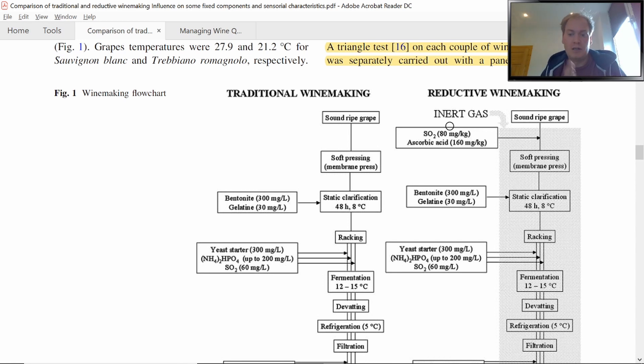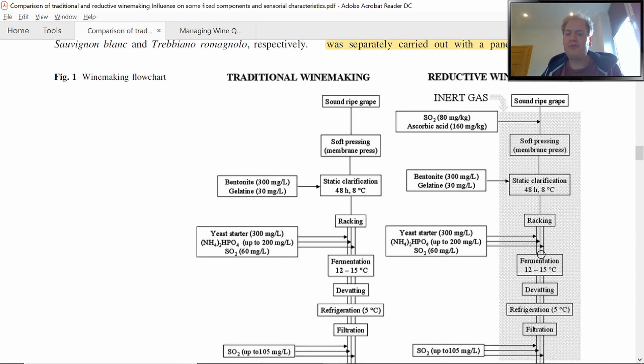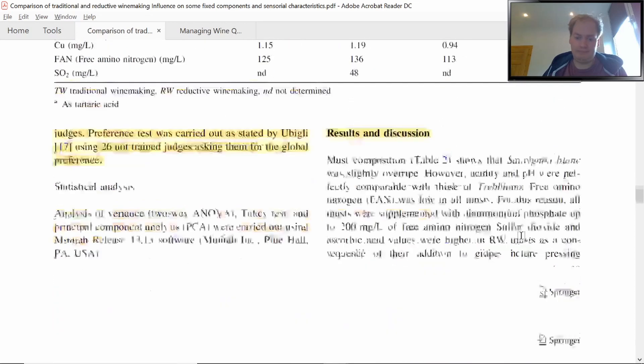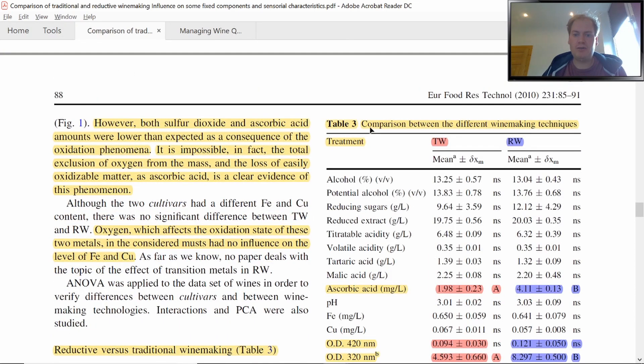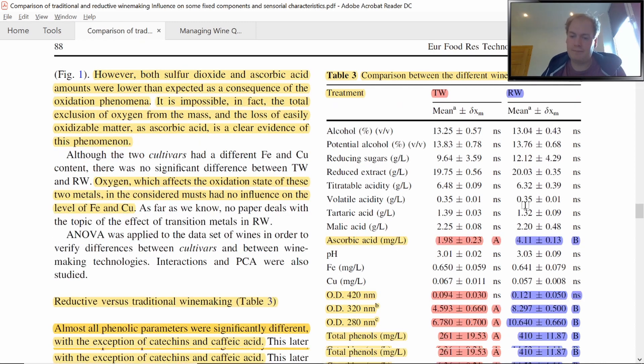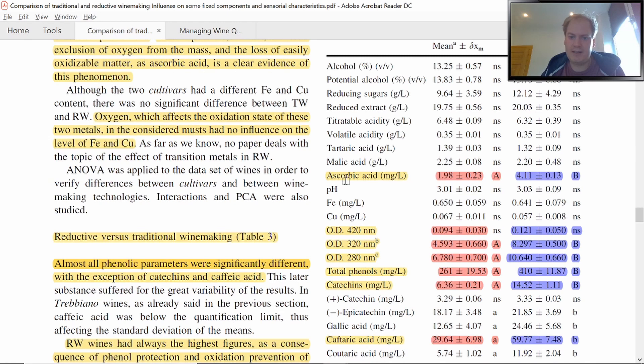When racking must or wine into a tank they would gas up the tank, ensuring exclusion of oxygen. Table 3 shows the comparison between the different winemaking techniques — TW for traditional winemaking and RW for reductive winemaking. Comparing mean values across the two protocols, basic wine chemistry was quite unaffected by either treatment: alcohol was not significant, titratable acidity and tartaric acid showed no meaningful difference. The basic chemistry didn't change.